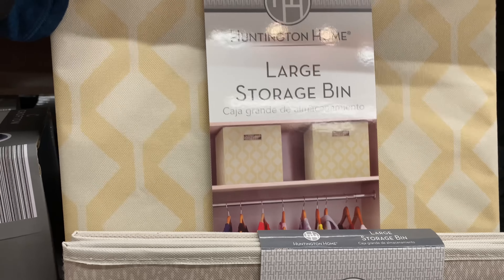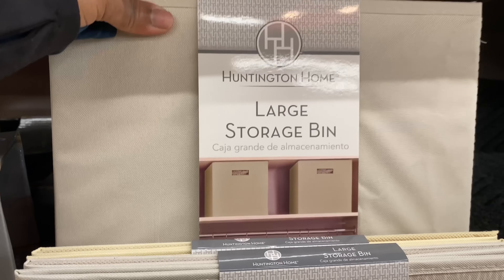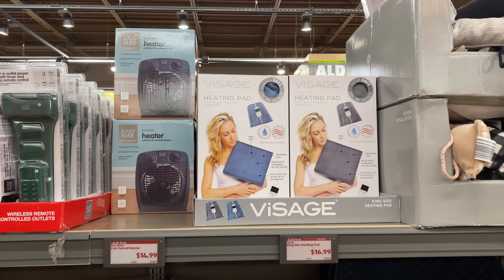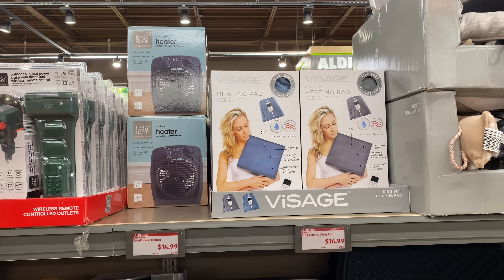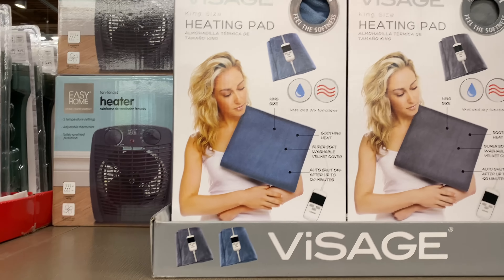We have the storage bin in this pattern here, this one — oh, that's nice — and this one in the natural color. Here we have the king size heating pad for $16.99, it comes in gray and in blue.